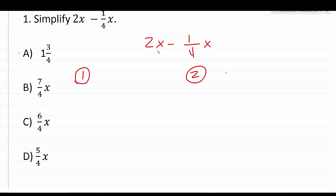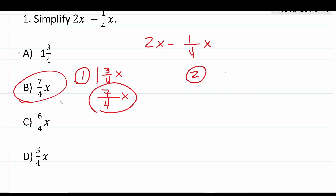Like terms have the same letter variables raised to the same power. In this case, we have x raised to the first power and x raised to the first power — so those are like terms, which means we can subtract them. 2 minus 1/4 is 1 and 3/4, so that's 1 and 3/4 x. If your answer choices are expressed as improper fractions, take 1 and 3/4 and convert: denominator stays 4, numerator is 1×4 + 3 = 7. So this is 7/4 x, which is answer choice B.